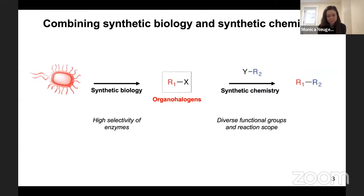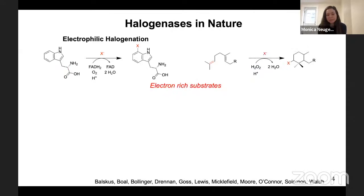There are a number of different classes of halogenases in nature. One class are electrophilic halogenases. These enzymes use flavin and oxygen, or hydrogen peroxide, to generate an X-plus equivalent, which can then modify electron-rich substrates.